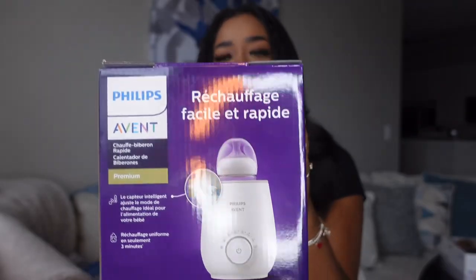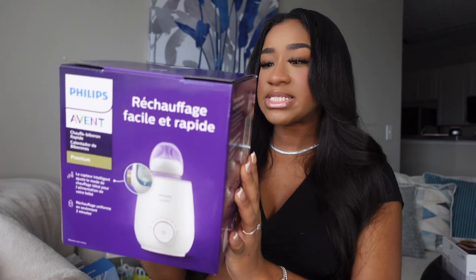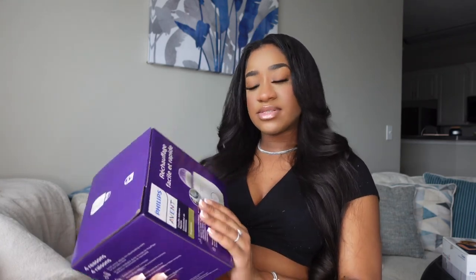We also got this bottle warmer to warm up baby's milk. This is a Philips Avent bottle warmer. I did just say we were gonna go with the Avent bottles but decided to go with Dr. Brown's instead — I'm sure any bottle type can fit in here though, so we're gonna use this regardless.